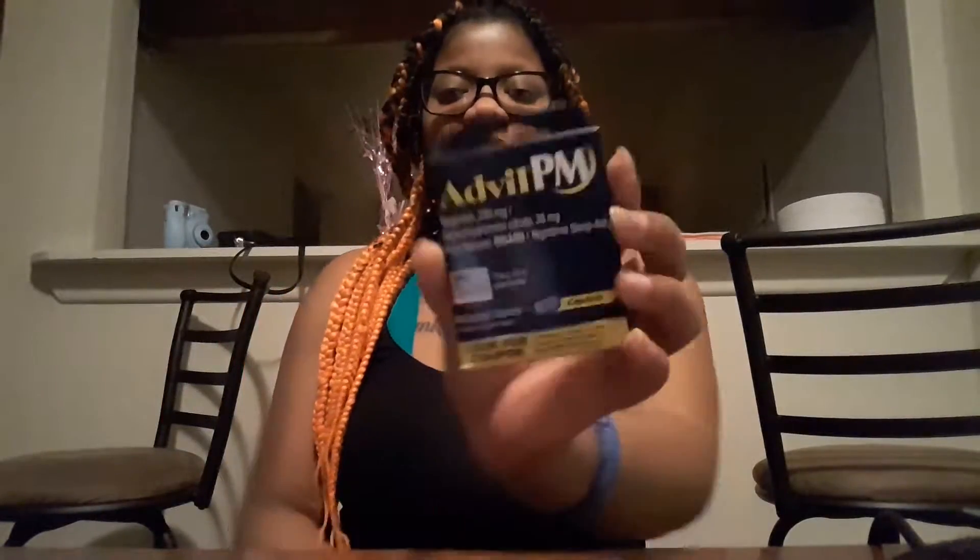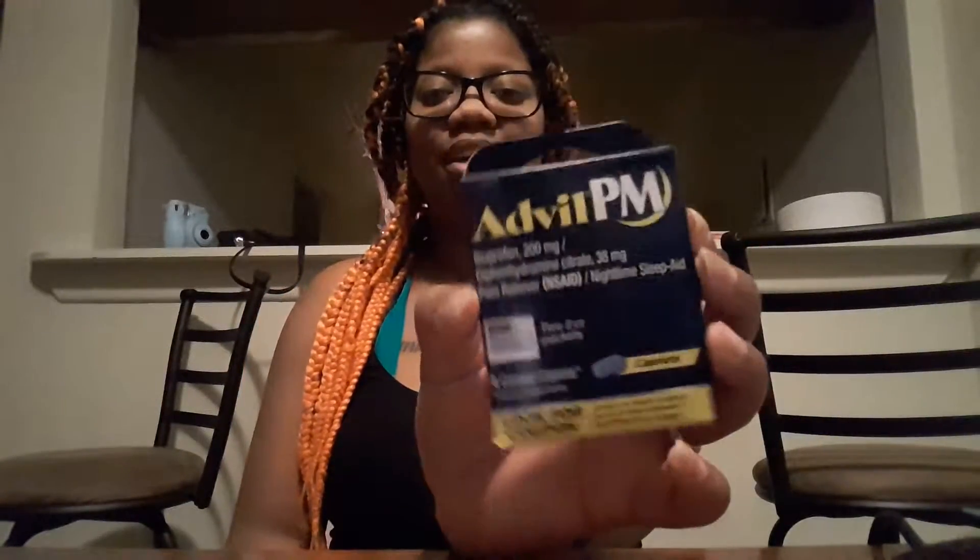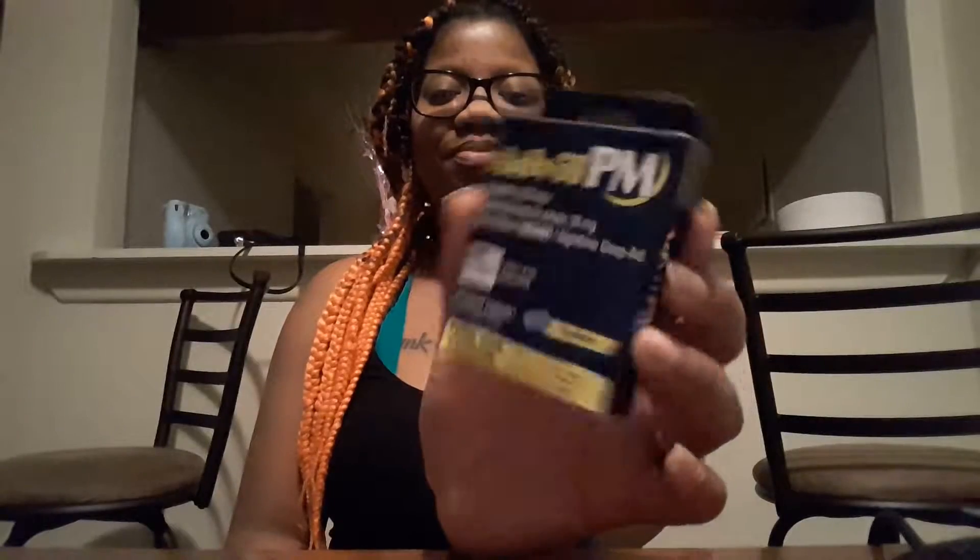I also got some Advil PM for pain relief medicine, so yeah, that's that.